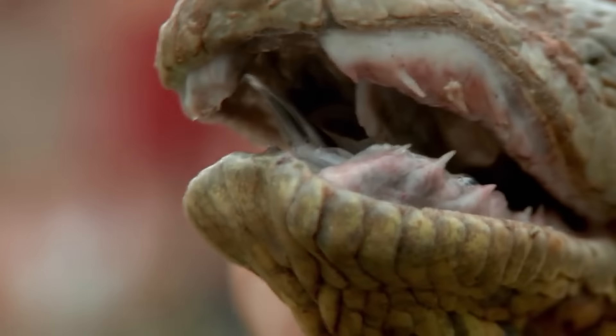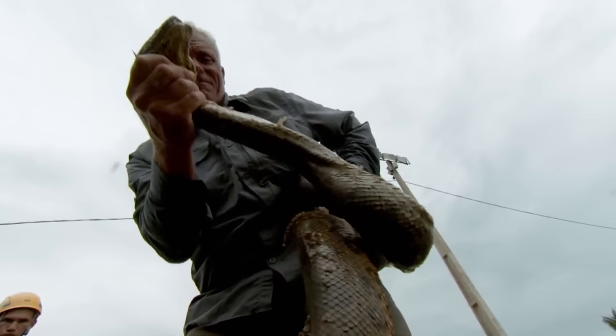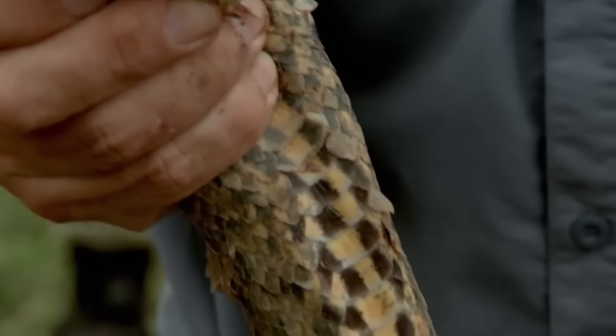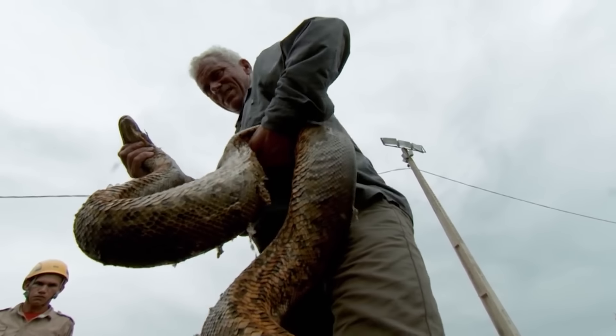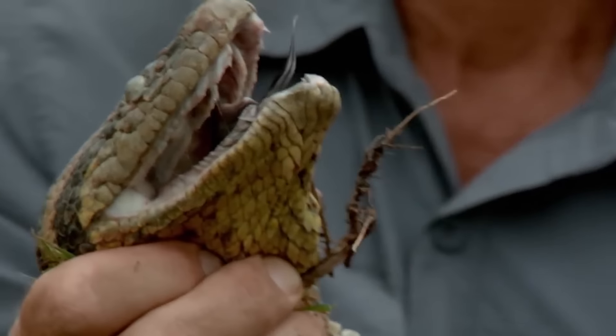My hand will eventually go numb and then let go. I can see the teeth on the mouth - they're like barbs, pointing backwards. Basically if that bites you, it's going to be very hard to get it off. It keeps trying to throw a coil around my body - its instinctive follow-up is squeezing the victim to death. It's a struggle to stop it from wrapping around me and I can feel my arms start to weaken, so before the anaconda gets the better of me, I drop it in a transport container.